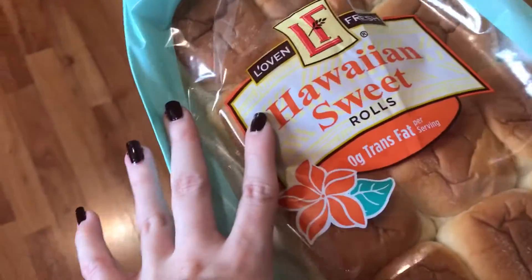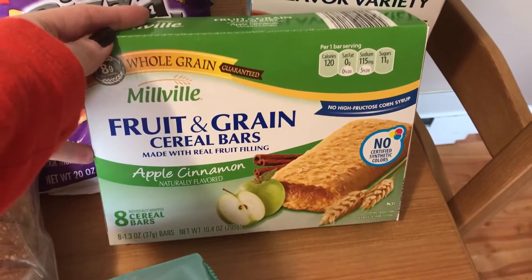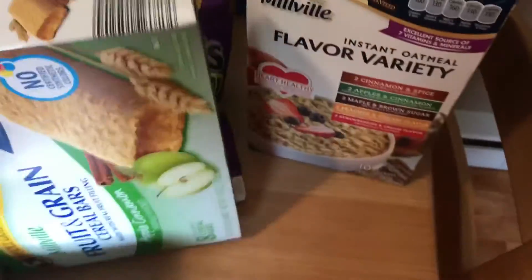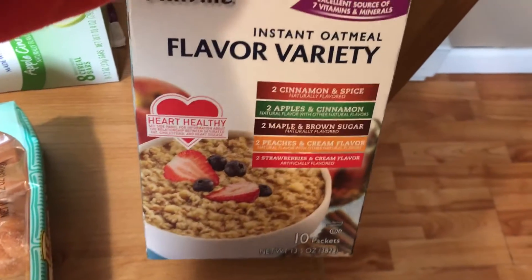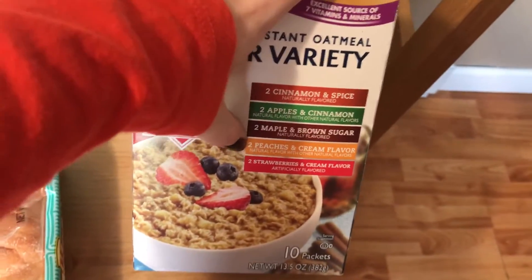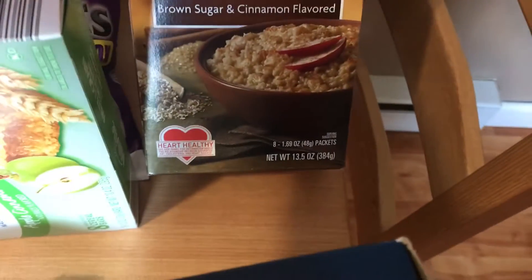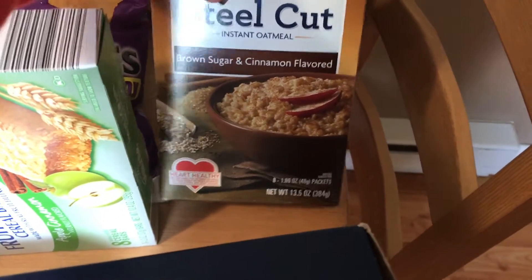I got some Hawaiian sweet rolls — these are for leftover ham sandwiches for lunches this week, because we're having a big ham dinner tomorrow. I got some Millville fruit and grain bars — these are for Michael's desk, there are eight apple cinnamon cereal bars. I picked up two things of oatmeal: a Millville flavor variety with cinnamon spice, apples and cinnamon, maple and brown sugar, peaches and cream, and strawberries and cream. Then I got steel cut instant oatmeal in brown sugar and cinnamon — my favorite — just a basic one I can keep at my desk at work.